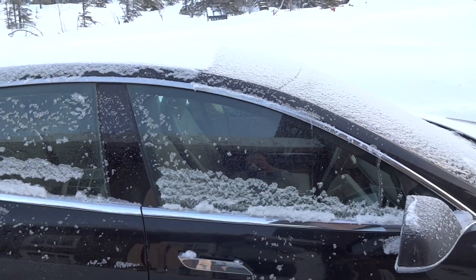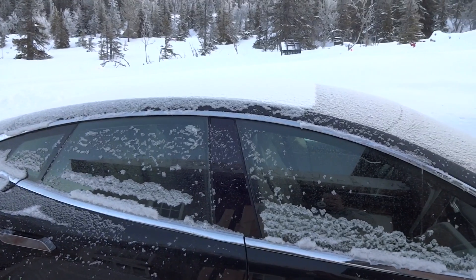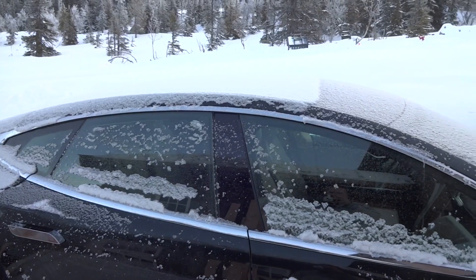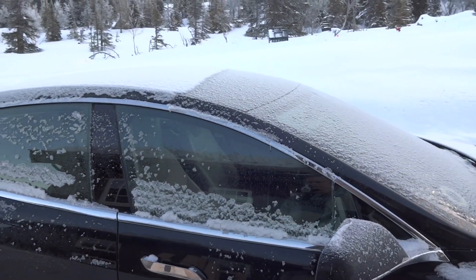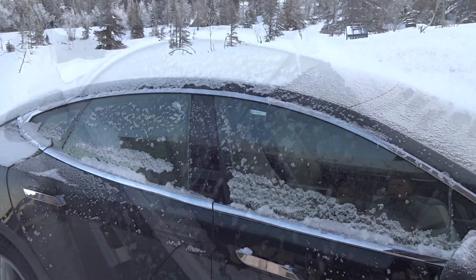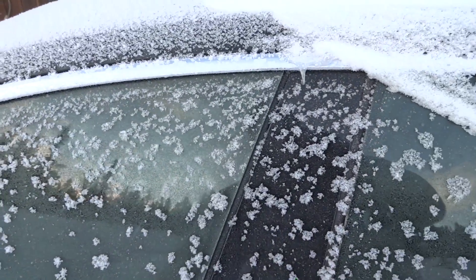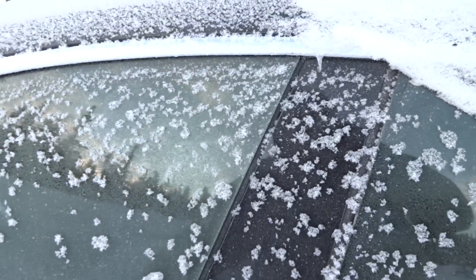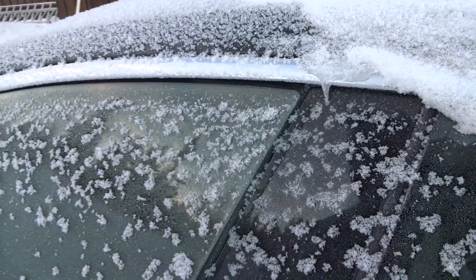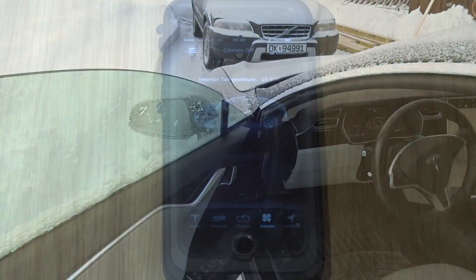So if you have a lot of ice, the glass might be stuck and you cannot open your doors — this can actually be a problem. You can of course preheat your car and the snow will melt around the windows. Right now it's actually stuck, I can't get it open, I have to yank it out.